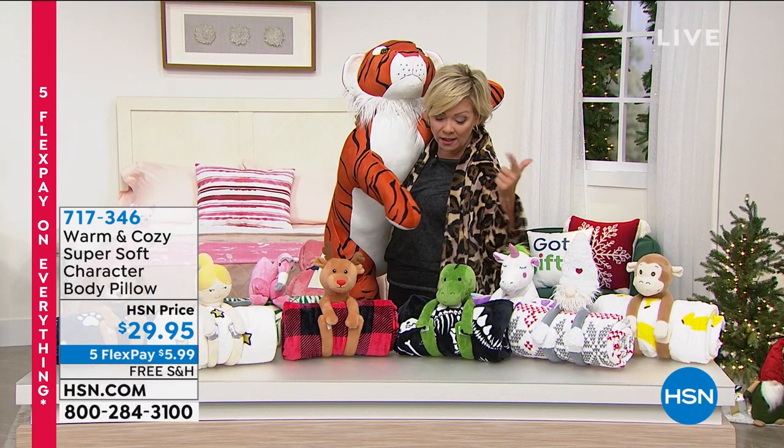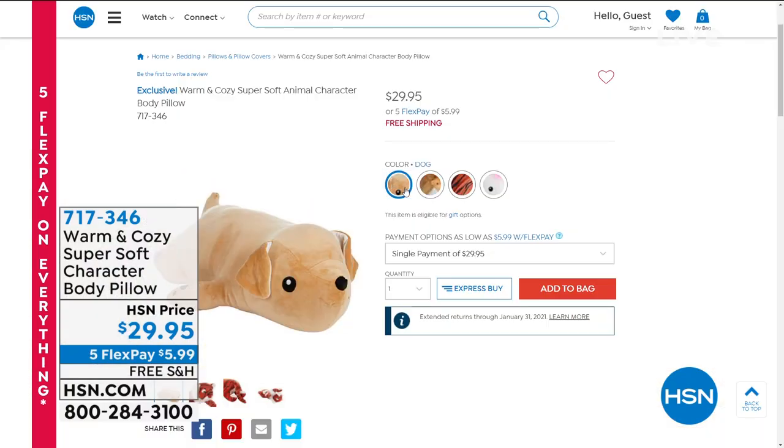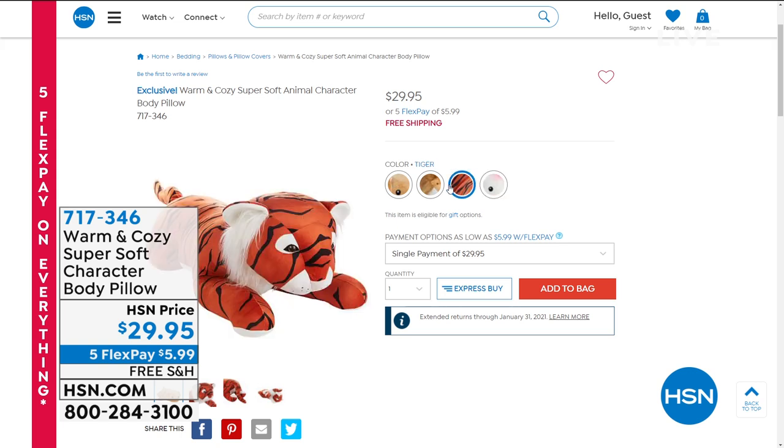We've got for you dog, a lion, a tiger, or a unicorn. They're huge and they're plush and they're so awesome. What a sweet gift to give. There's a quick look at each of the critters — a dog, a lion, a tiger, or a unicorn.